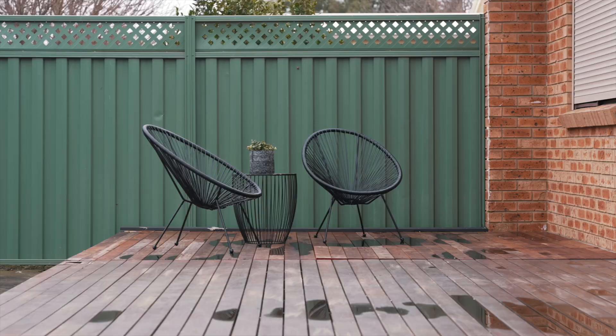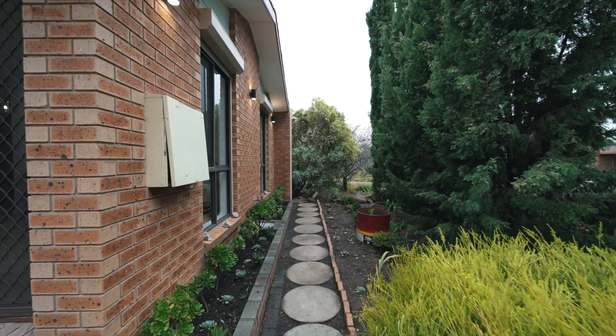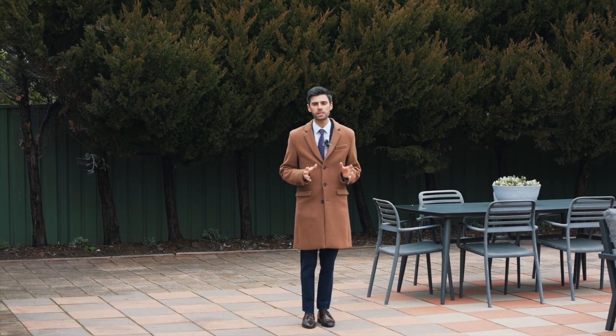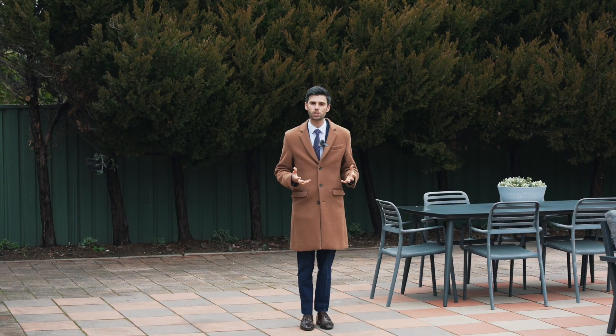Outside, the spacious backyard is ideal for family entertaining. While you can't go past the large carport, this is a home that's ideal to enter the market into. I'm George from LJ Hooker in Belconnen. I look forward to seeing you at the next inspection.